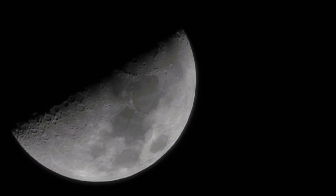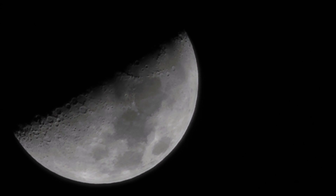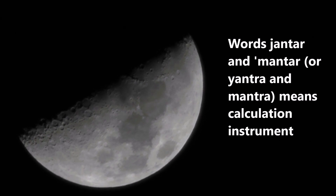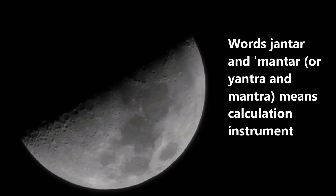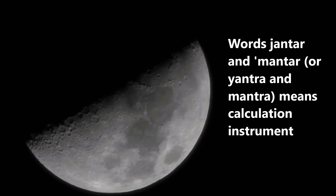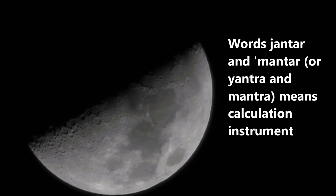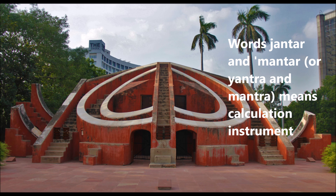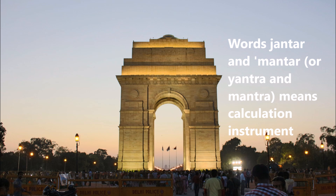The Name: The archives of Jaipur State do not use the name Jantar Mantar. They refer to it simply as Jantra, which means in spoken language Jantar. The word Jantra is derived from Yantra, meaning instrument, while the suffix Mantar is derived from Mantrana, meaning consult or calculate. Together, Jantar and Mantar — or Yantra and Mantra — means calculation instrument.